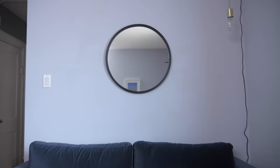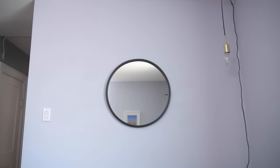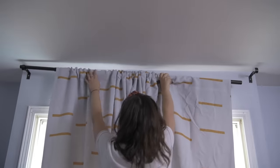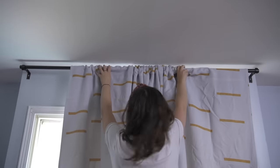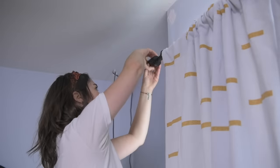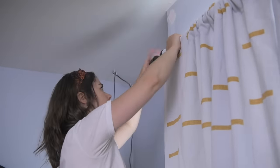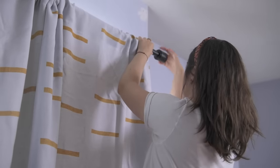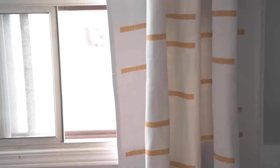It looks really nice with the pendant and completes this little nook. Next I'm changing the curtain rod and the curtains — this is going to make such a massive difference. My second tip is to bring patterned curtains into your living room. It's a nice way to add an element of decor, an element of your style, and provide function to block out light. I've gone with these really beautiful curtains that have yellow lines on them from Society6. If you're more of a neutral person, go for something textured — maybe something with pom-poms or tassels — and it's going to make your space look super cute.